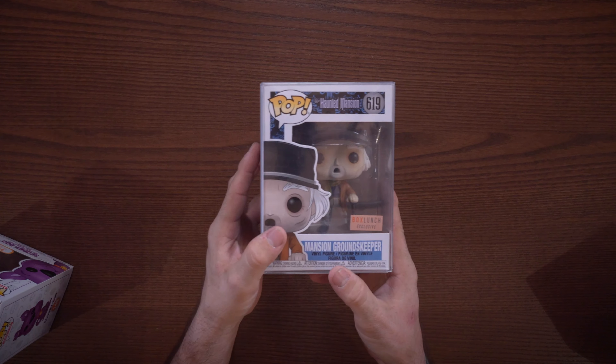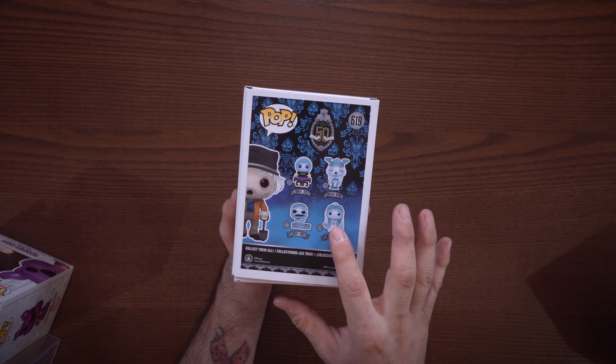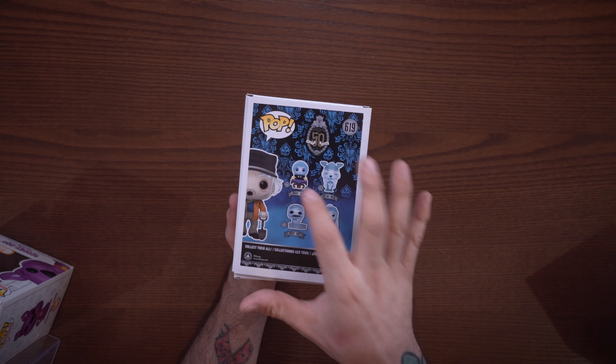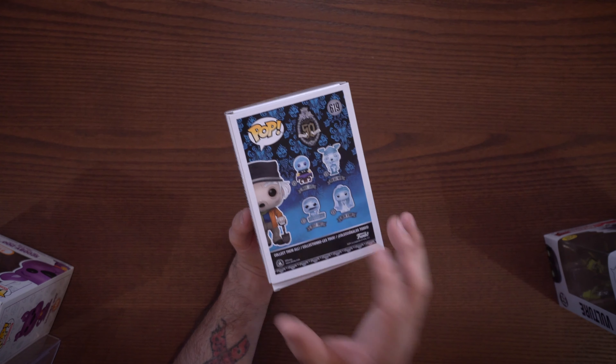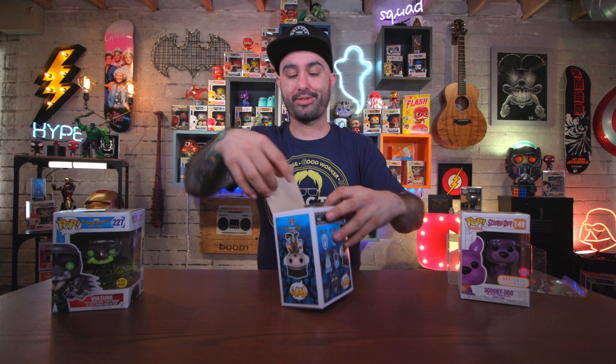I also have another Box Lunch exclusive — the Haunted Mansion Groundskeeper. There's nothing really special about this one; it's not glow in the dark, he's just the groundskeeper for the Haunted Mansion. This is a Disney pop, obviously part of the new lineup. We have these three, and then there's Madam Leota, which I have the Disney Park exclusive version of down on my shelf — I show that off in another video if you want to check the link below.